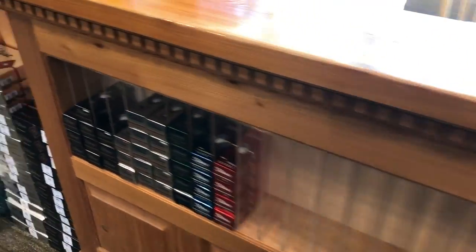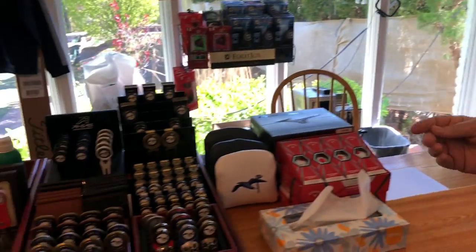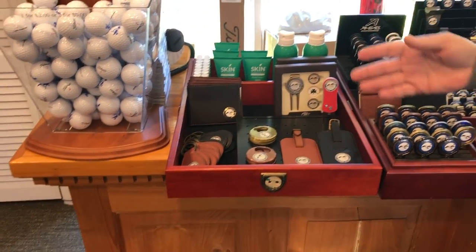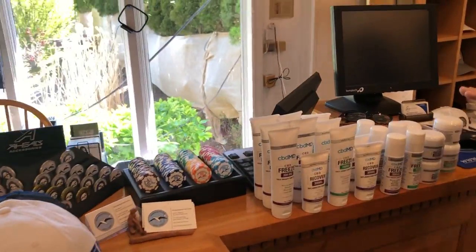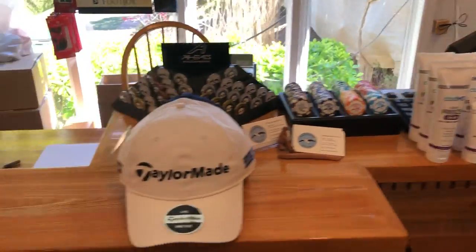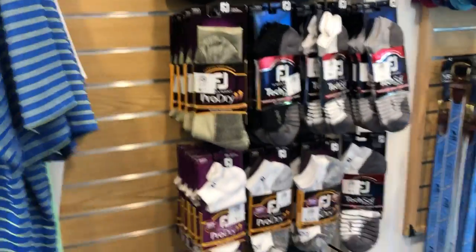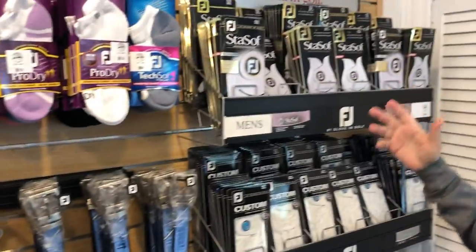In the accessory section I have balls by TaylorMade, Titleist, and Callaway. Now in stock is a large selection of accessories including ball markers, putter covers, divot tools, wallets, and many more. I also have a new exciting item this year — CBD oil, which has been very popular and is one of my top sellers.